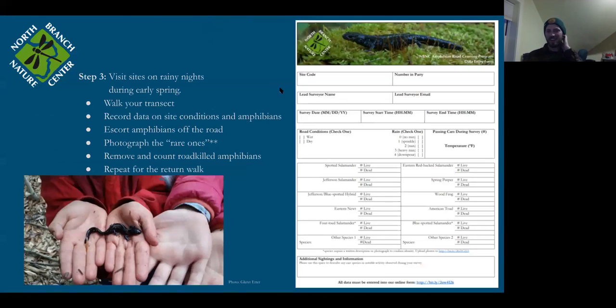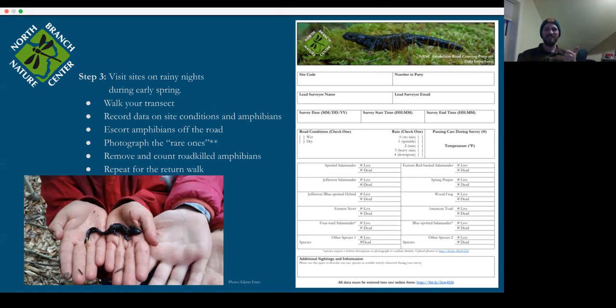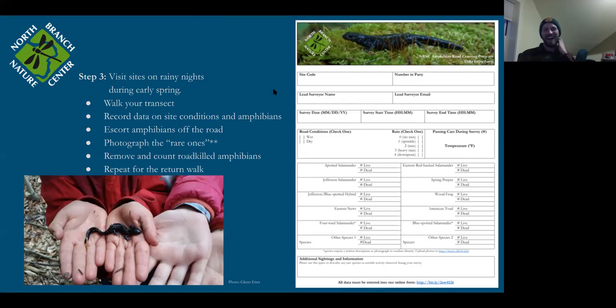Once you understand your site and transect, go out on a rainy night. Broad guidelines: they typically start moving around April 1st — which is now. You want most of the snow to be gone, though there can still be snowbanks along roads. You want it to be raining or at least quite wet, dark, and around or over 40 degrees — these are cold-blooded animals and have a hard time moving when it's particularly cold.